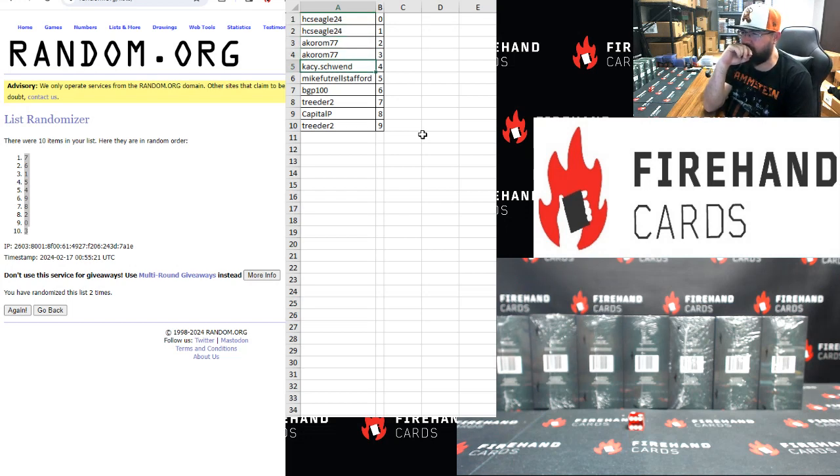Acorn: 2 and 3. Casey Schwen: 4. Mike Fitzgerald Stafford: 5. BGP: 6. Treater: 7. Capital P: 8. Treater: 9.